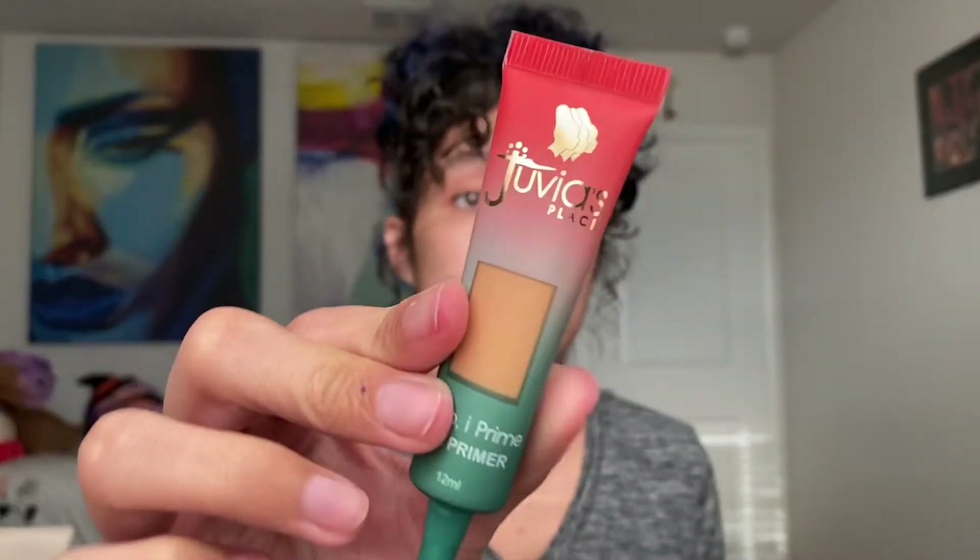The reason I went was for this — I wanted to get the Juvia's Place I Prep I Prime in shade 2. I already have shade 1 and I really enjoy it. I'm glad to have gotten this one because sometimes when I'm doing my makeup I don't apply shadows to the upper part of my eyelid, so it's nice for the base I use to blend in instead of it being white.